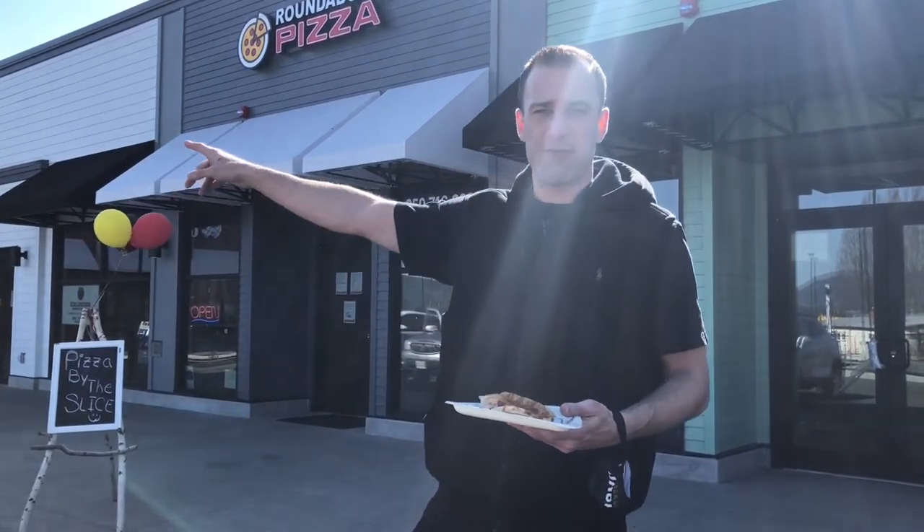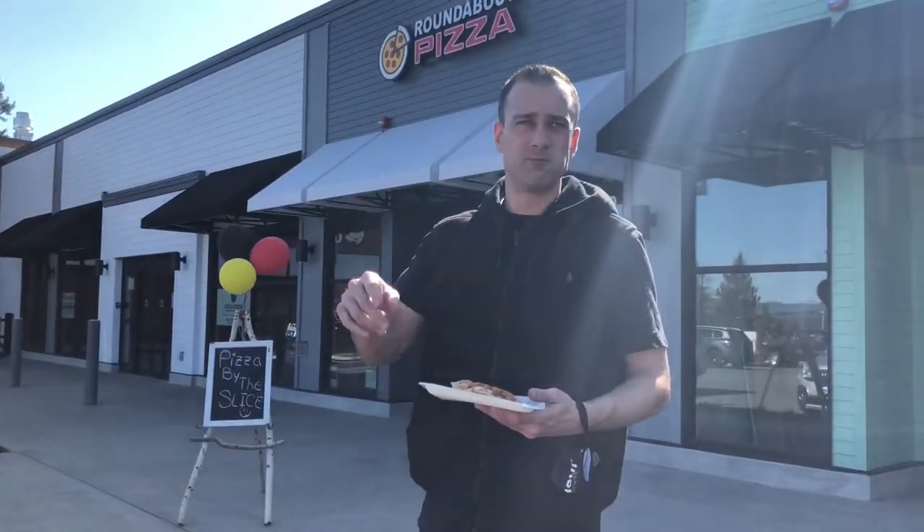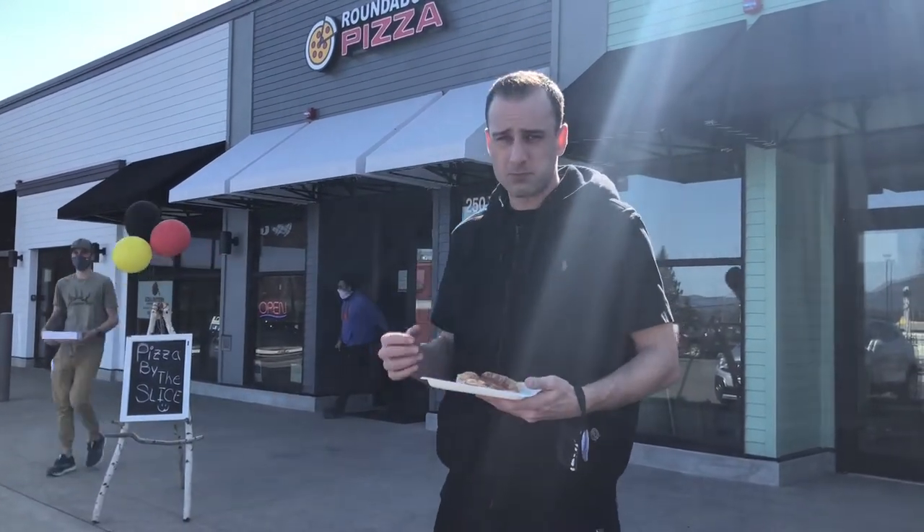This is in the same plaza — same plaza as 49th Parallel. There's a Tim Hortons over here too. Brand new little plaza.